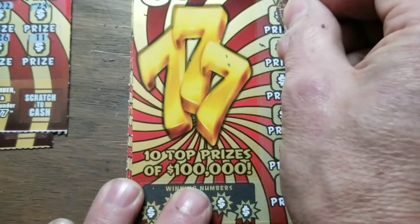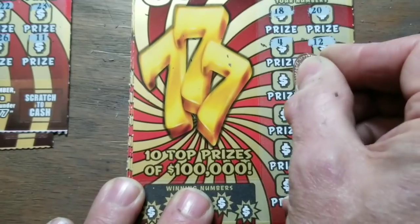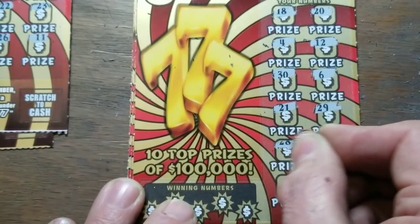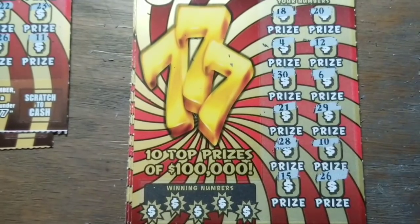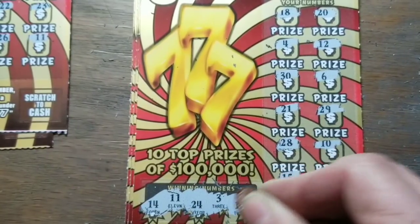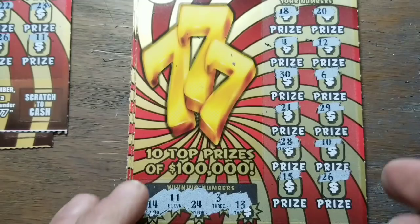Can we get three wins in a row, a three-peat? It's not done with a seven this time. Numbers are three, eleven, thirteen, fourteen — twenty-four. No, that one's a loser.